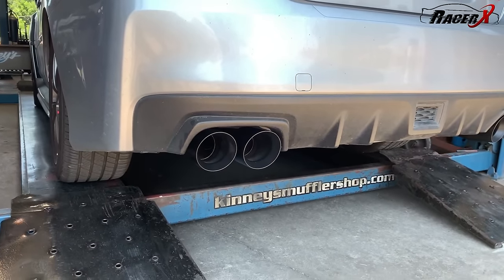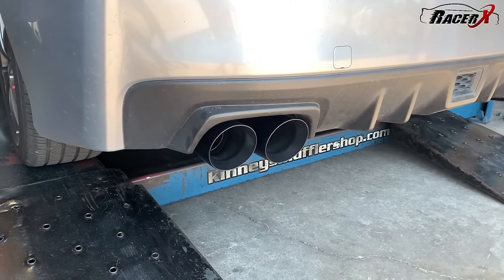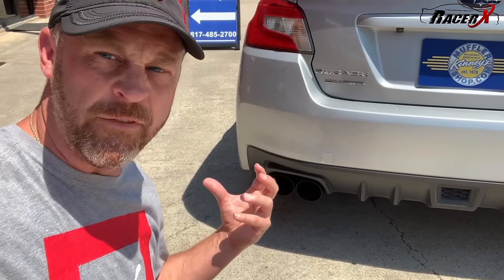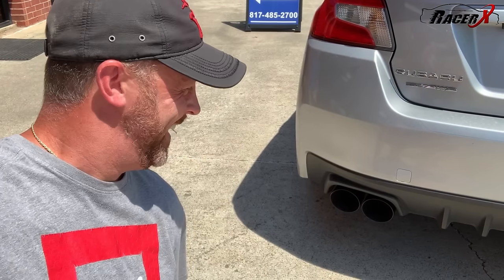Oh wow — listen to that thing! Guys, I am super happy with how this thing came out. I'm very impressed because it has a very mature, distinctive kind of low burble to it, and I could not be happier with the way this thing came out. Take a quick listen just to see what I'm talking about. Sounds really, really good.